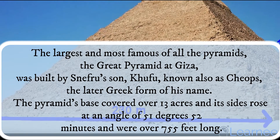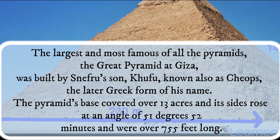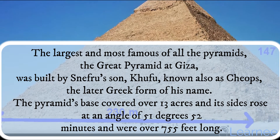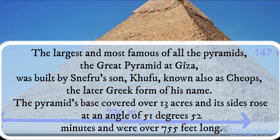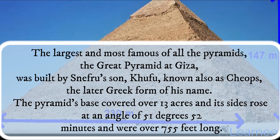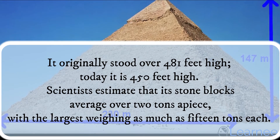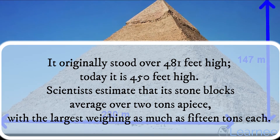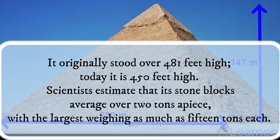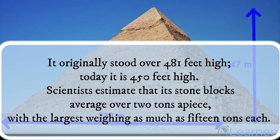The largest and most famous of all the pyramids, the Great Pyramid at Giza, was built by Sneferu's son, Khufu, known also as Cheops, the later Greek form of his name. The pyramid's base covered over 13 acres, and its sides rose at an angle of 51 degrees 52 minutes and were over 755 feet long. It originally stood over 481 feet high; today it is 450 feet high. Scientists estimate that its stone blocks average over 2 tons apiece, with the largest weighing as much as 15 tons each.